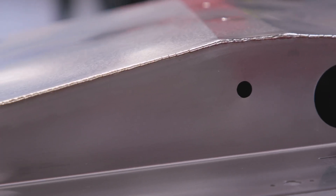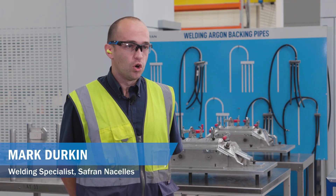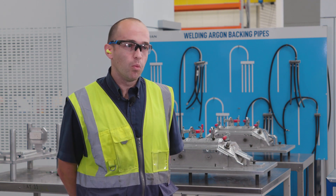The tolerances are very stringent, and due to the nature of the material thickness we do have the potential for weld distortion, so we need to control it — which the Miller product does help with.